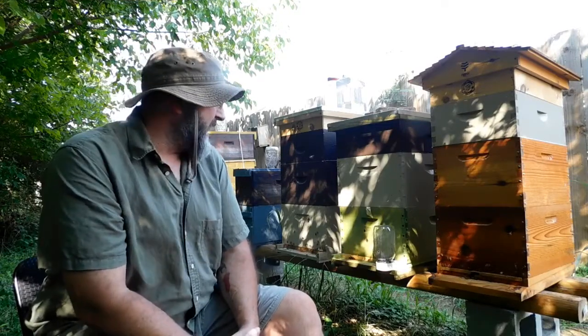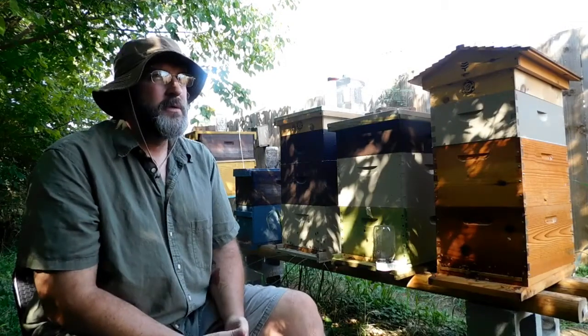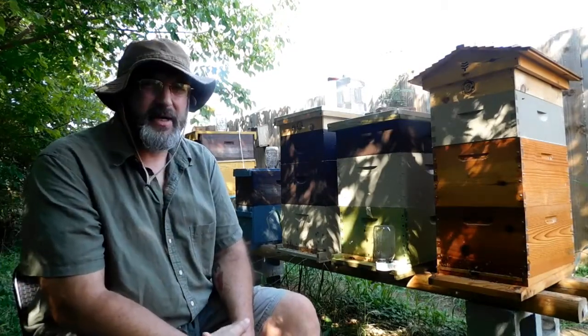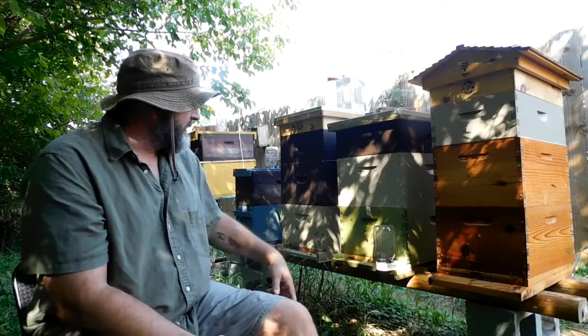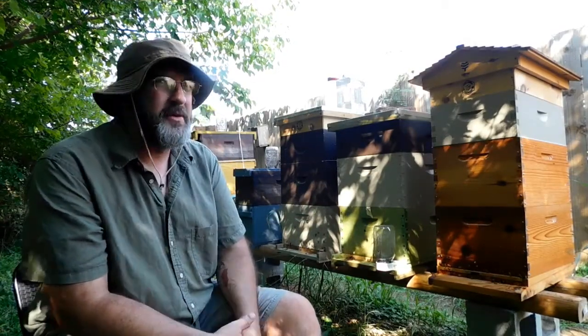Somebody had asked me for a tour of the apiary and this is it, the whole thing. There's five colonies here right now. At one point there were six, but I combined two of them. You can still see some of the paper hanging out from when I had combined those.